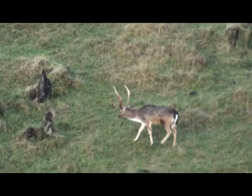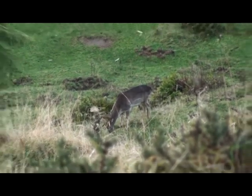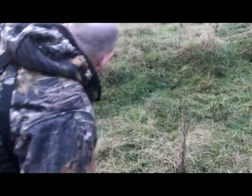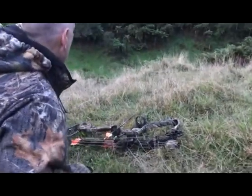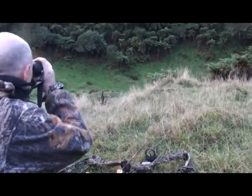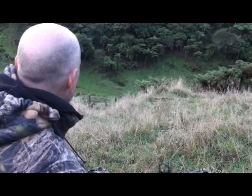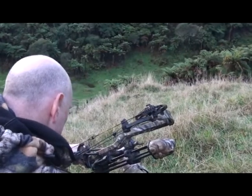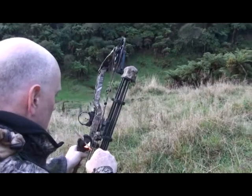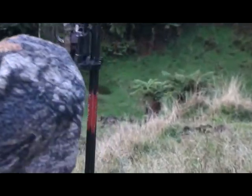We are really hoping this guy moves into a little bit better spot so we can make a move on him. Things are really looking up now as this fallow gives us a chance to get a little closer. A quick check of the range shows 55 yards.